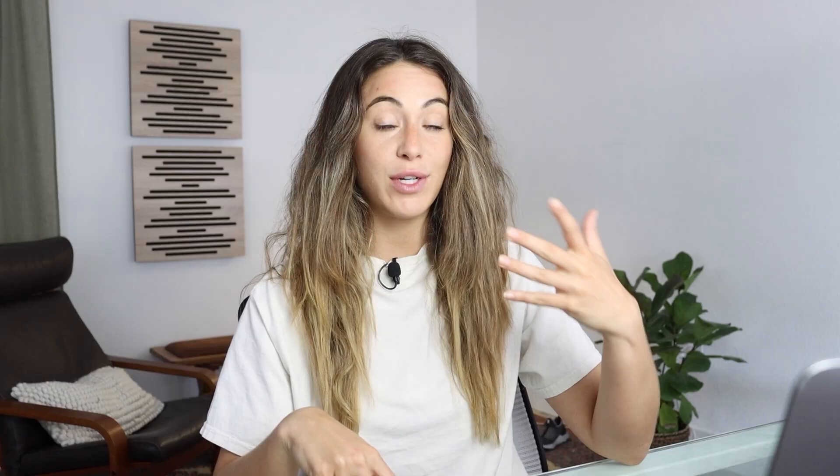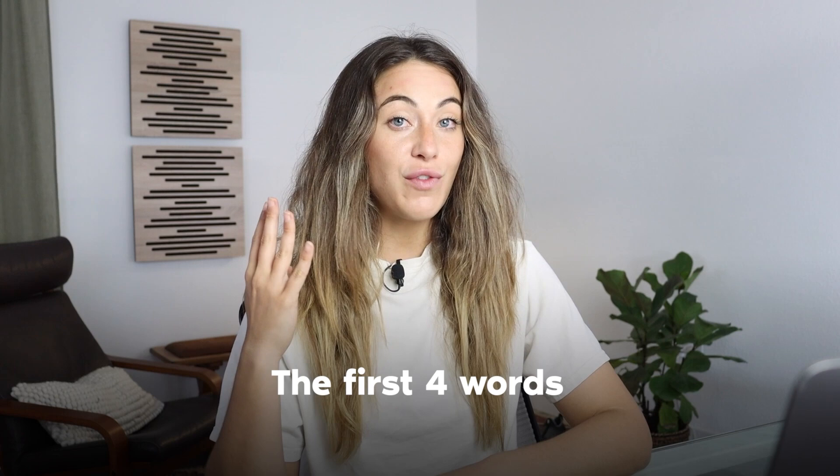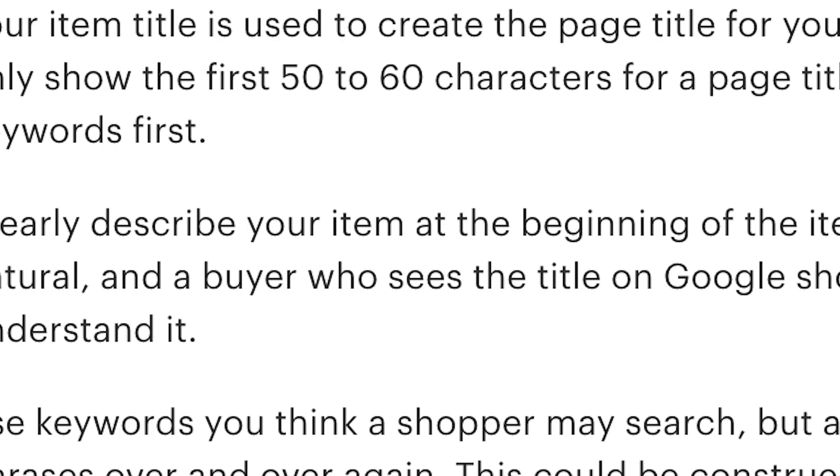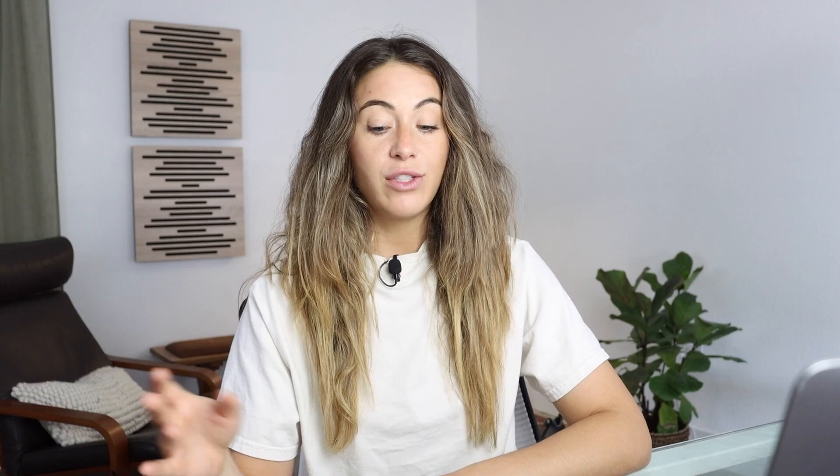Etsy puts the most emphasis on the first four words specifically. Those first four word slots in your title are the most important to describe your item. Your title should sound natural — a buyer who sees the title on Google should be able to quickly read and understand it. These major third-party selling platforms care more about the buyer experience than the seller experience, so don't stuff your titles with keywords that could confuse the buyer.